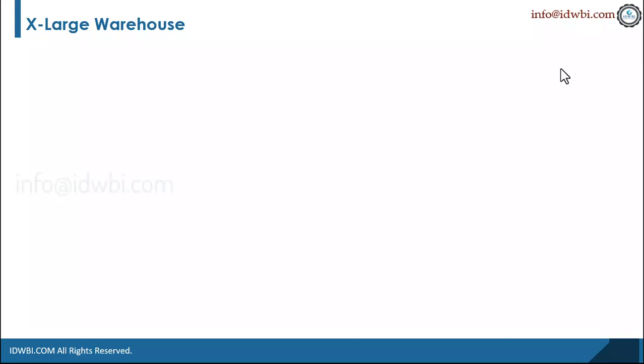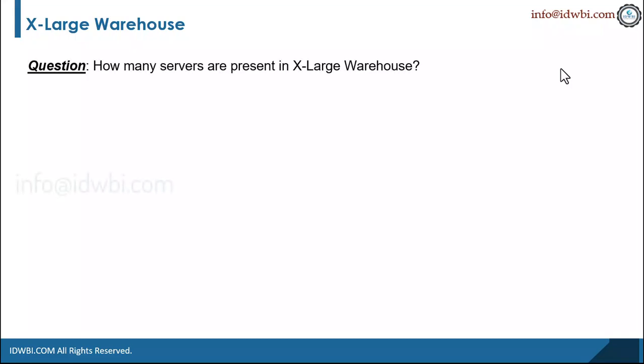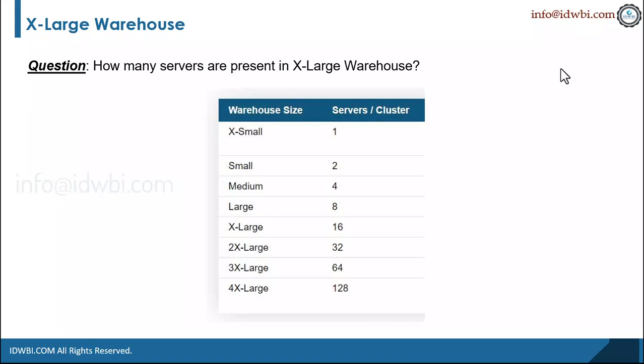How many servers are present in the extra-large warehouse? As we've seen in the previous questions, there was a small screenshot which shows the different expandable sizes of warehouses. This question can be about any of these sizes: extra-small, extra-large, 2x, double-x, triple-x, or 4 extra-large.